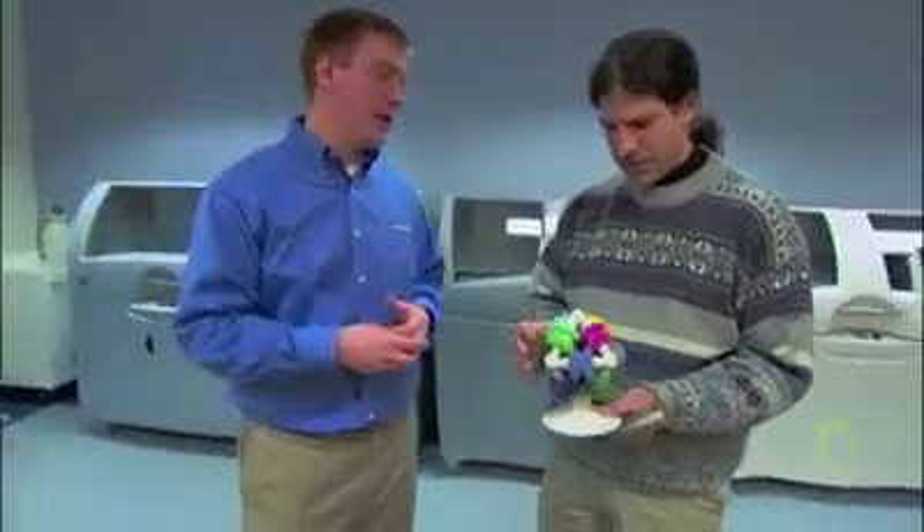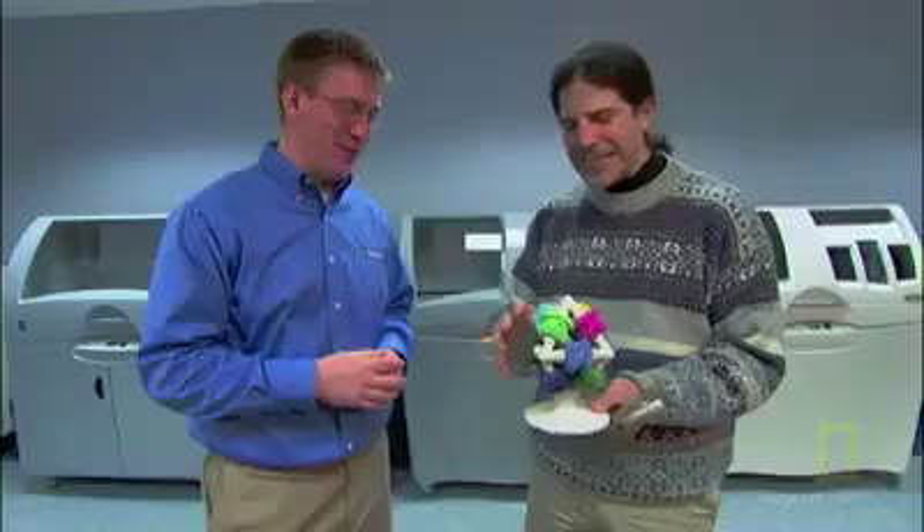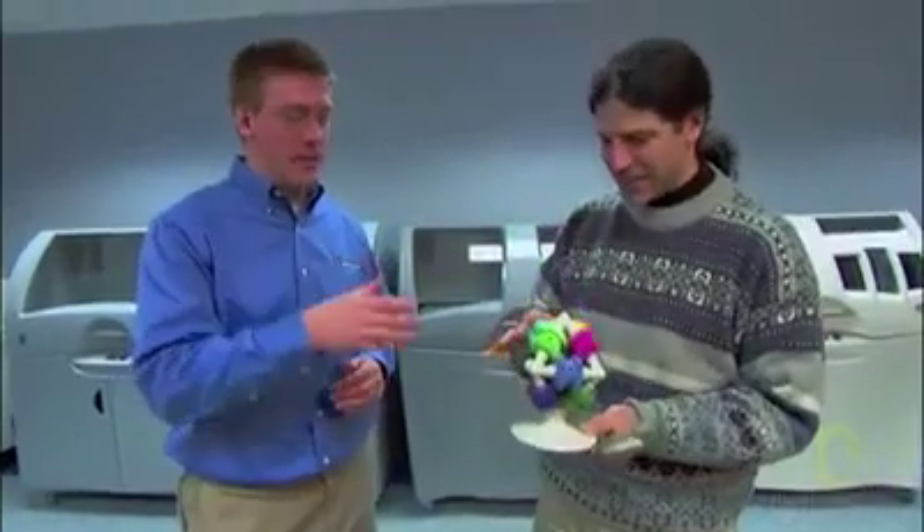This object is just an example of the complexity of things you can make. This moves — and it was printed all as one piece, coming right out of a printer just like this one.